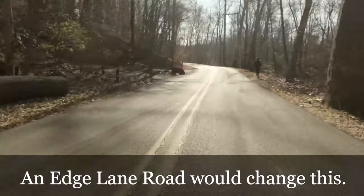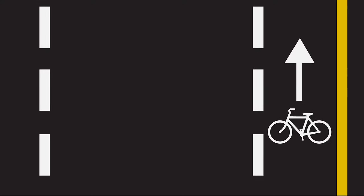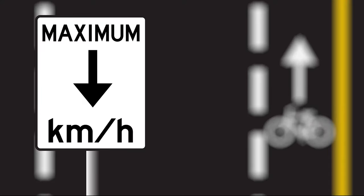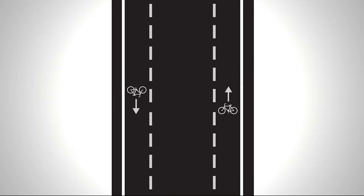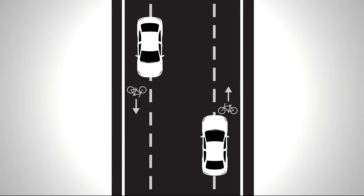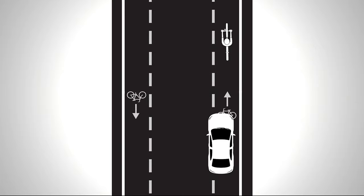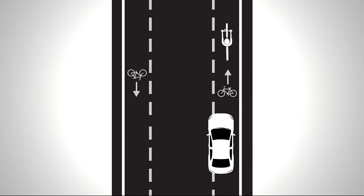An edge lane road would change this. Here's how they work. Popular in Europe and in the US, this system is great for adding cycling lanes to streets where they wouldn't otherwise fit — narrow roads with low volume traffic and low speeds. Traffic from both sides shares one center lane. Cycling lanes are placed on each side of the road. When there are two drivers traveling in opposite directions, the vehicles move into the cycling lanes to pass each other safely. What happens if there's a bike in the cycling lane? Whoever is in front has the right of way. Vehicles travel behind the bike, but can then move back into the center lane when it is safe to do so.